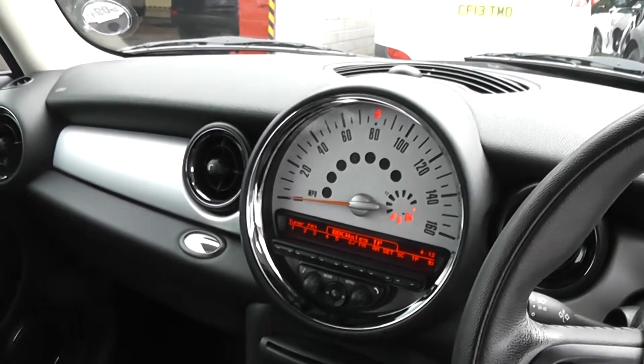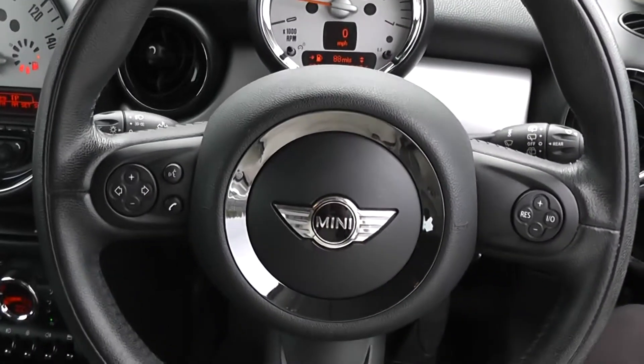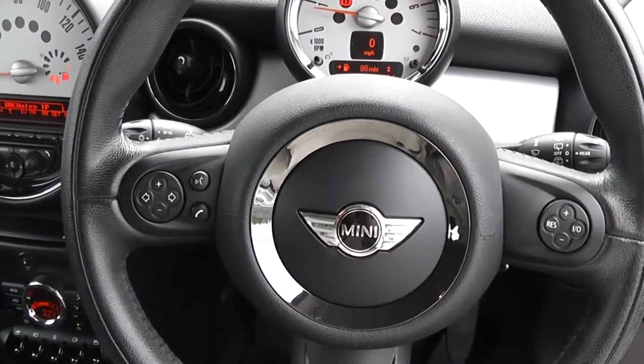There are excellent finance packages available on this car, and if you reserve it online, you will receive an additional discount. Look forward to hearing from you. Wessex Garages, Cardiff.